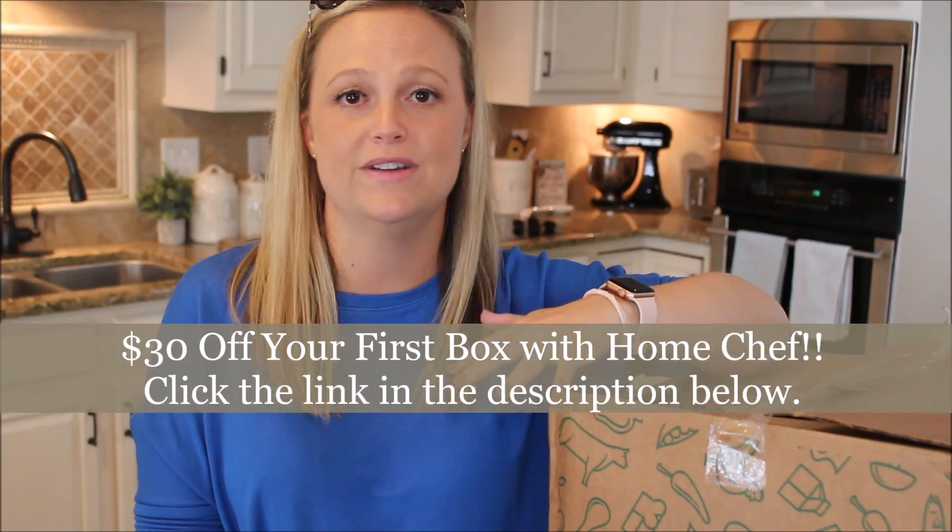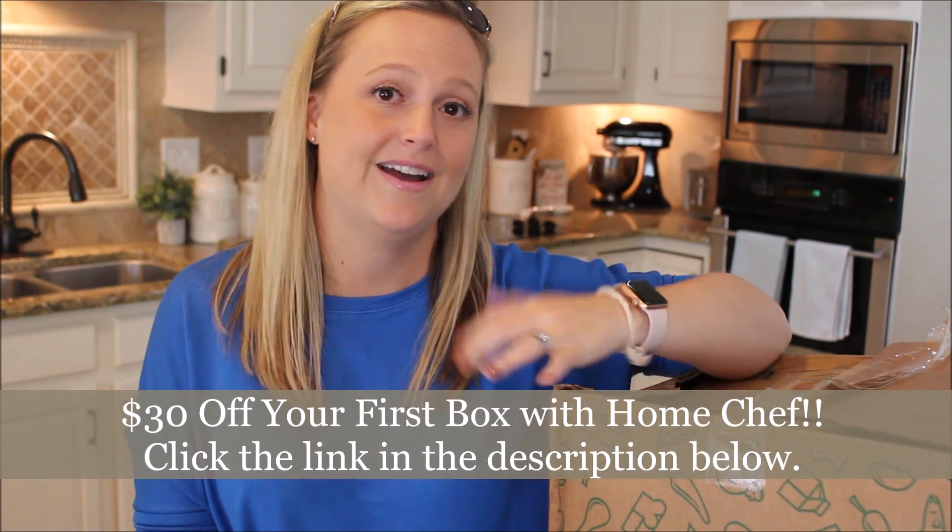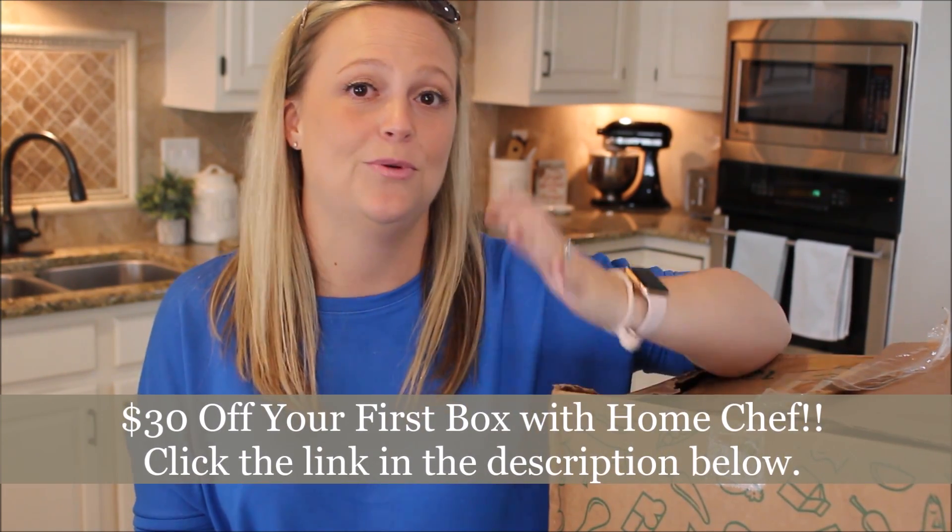I'm hoping that the meals in here are as easy as they say they are and are really, really good. I'm excited to unbox this and share how the meals come, how they're packaged, and then to make one of the meals and let you guys know what I think as far as taste and quality. I'd love to know in the comments below if you've tried any type of meal delivery service and what you think about it.